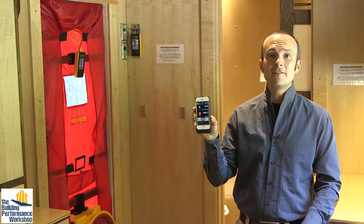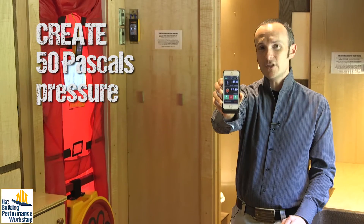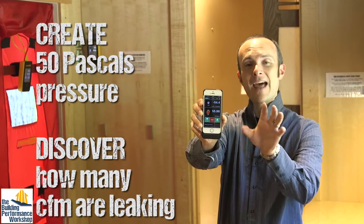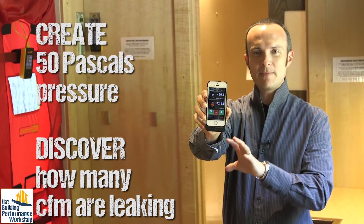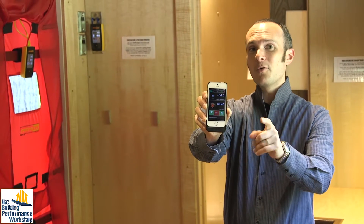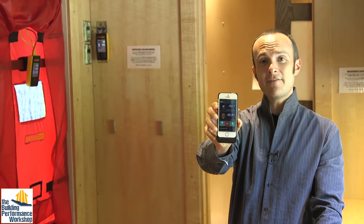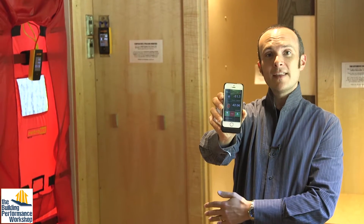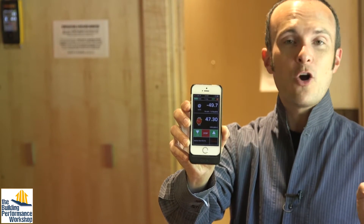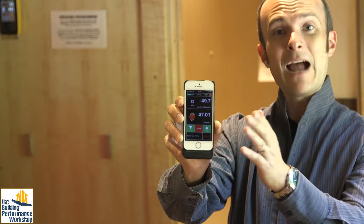We run the blower door up to 50 pascals of pressure, and when we do that, we know how much air is moving through the fan at that pressure. It's always tested at 50 pascals. And when we get there, you can see that my number is pretty low — we're at 50 pascals and I'm less than 50 CFM through my fan. Since I know how much air is going through the fan, I know that that's how much air is coming into my house through all the unintentional gaps and cracks. I've sealed up all the windows, closed all doors and openings. Now that we have this number, I want to know what it means.